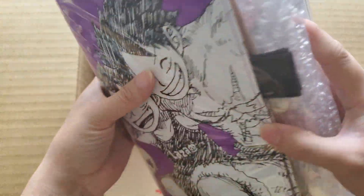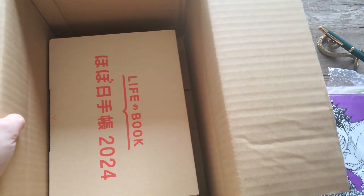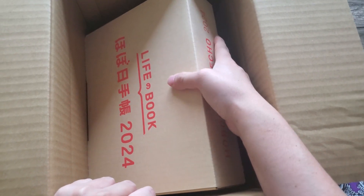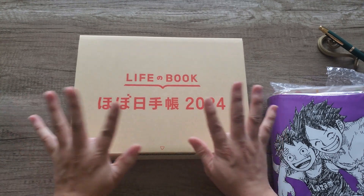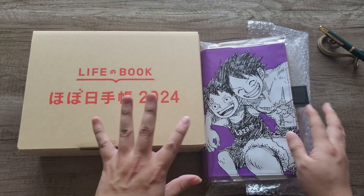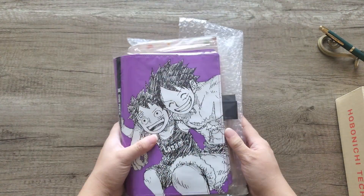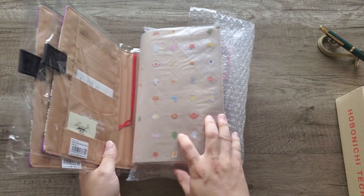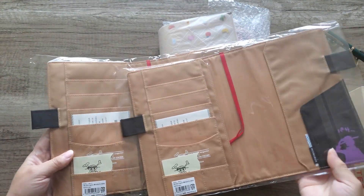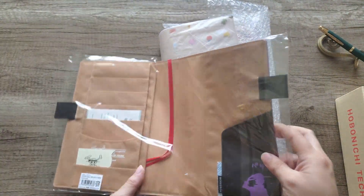So the first item is this gigantic set of covers, and then inside we have the Life no Hon Hobonichi 2024 box. Before we get to the inside of the box, let's check out what these are. My friend and I both love One Piece, and this is the one A5 that we got. I'm going to set this one aside because this is going to be hers, but this one is mine, so we'll open that one.